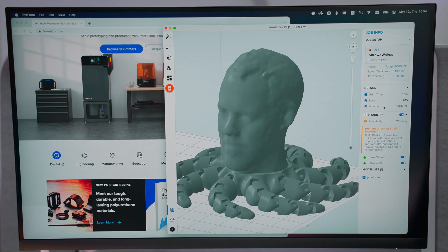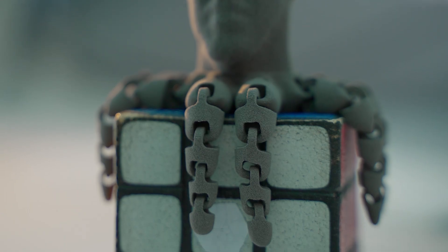Probably my favorite is when I 3D scan something, including my own face, and then put octopus legs on it.